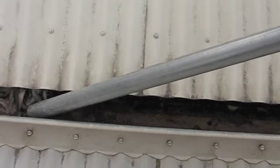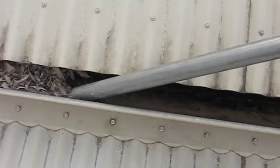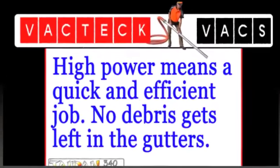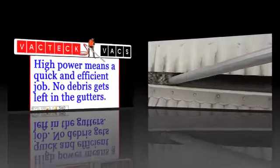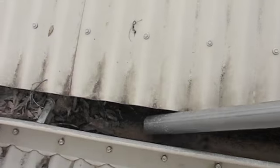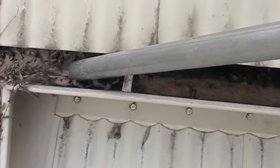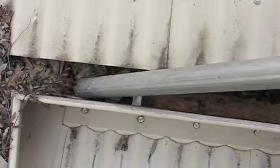The operator is shown sucking out leaves and debris from a very blocked gutter with no difficulty whatsoever. Having a high powered vacuum means the job is done quickly and efficiently with no debris or mess left in the gutters, or all over the roof and garden floor.